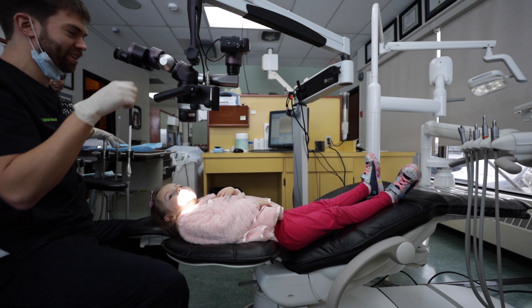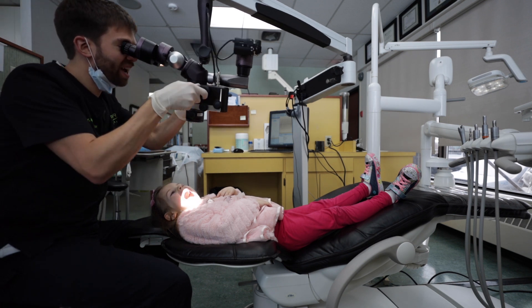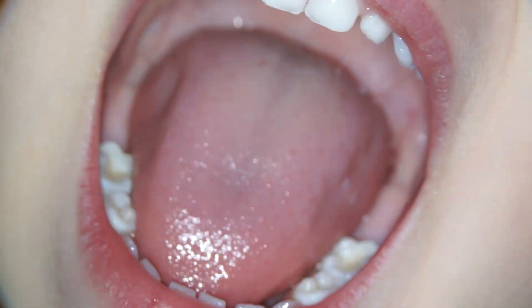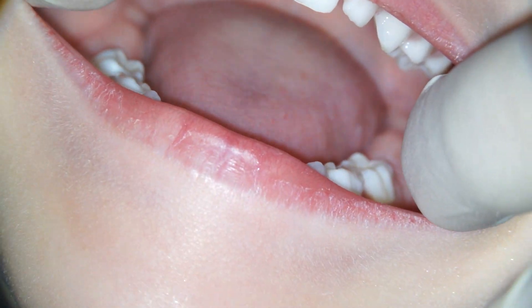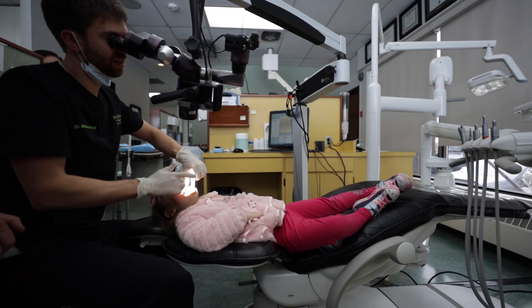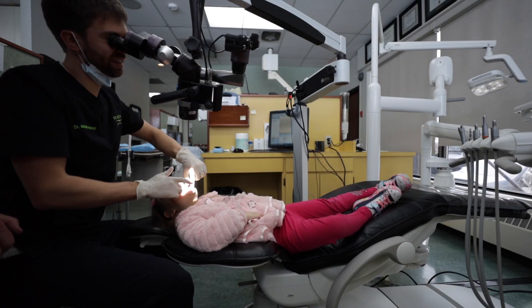Not a single cavity — not a single sugar bug! When we assess a child's bite we're looking at where the molars are and also if there's any spacing between the teeth. It's actually very healthy to have spacing in the baby teeth because they are smaller than the permanent teeth that follow them.